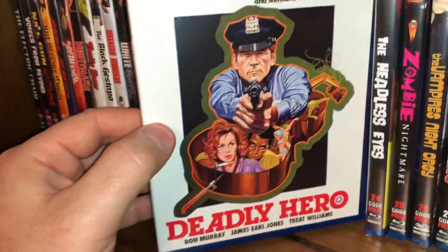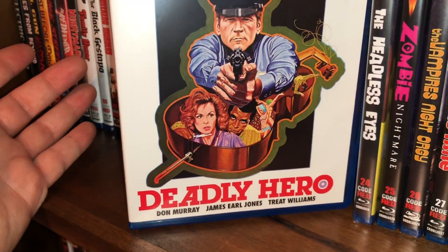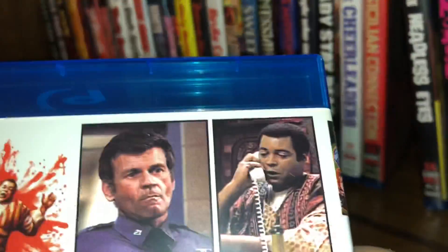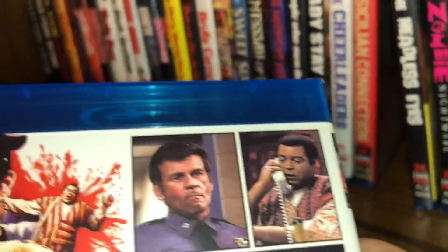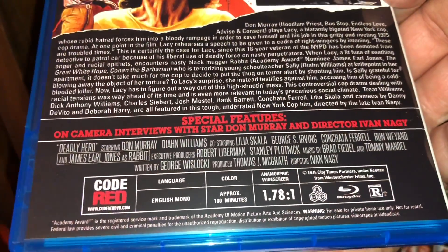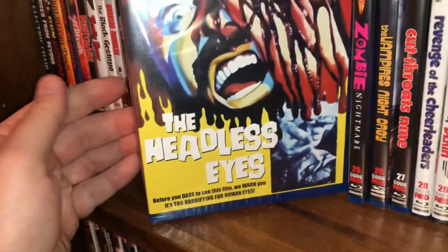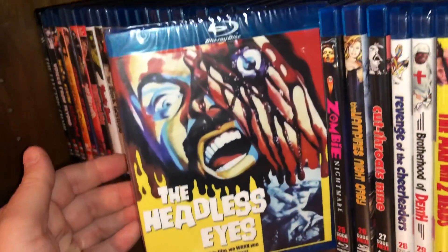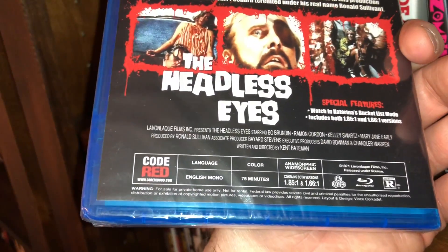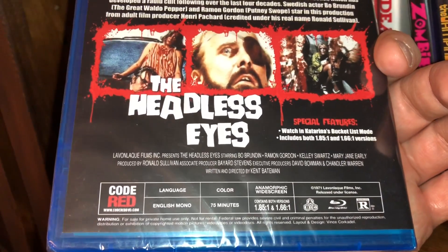Here's one I really enjoyed — this was kind of a sleeper for me. Spine 23, called Deadly Hero — there's a young James Earl Jones in here, who plays a bad guy. I thought this was a very fun watch. Film from 1975, approximately 100 minutes, all region. Spine 24 is The Headless Eyes — 75 minutes, you get two versions of the film, film from 1971, all region.